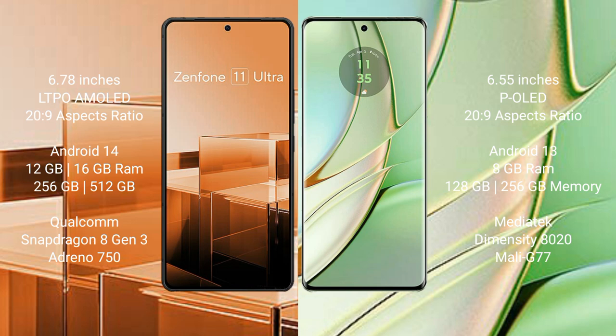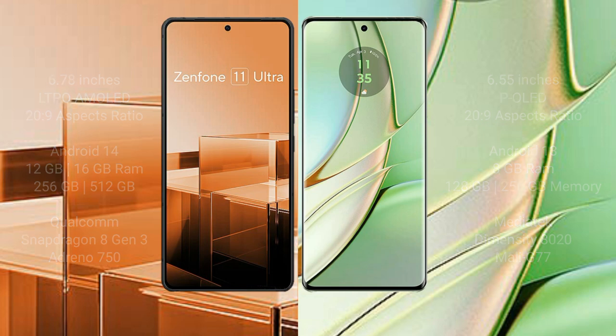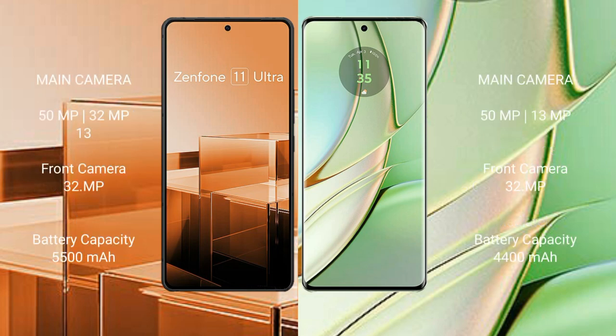The Asus Zenfone 11 Ultra comes with 12GB or 16GB RAM, 256GB or 512GB internal storage, and a Qualcomm Snapdragon 8 Gen 3 processor with 8GB Adreno GPU. The Motorola H40 comes with 8GB RAM, 128GB or 256GB internal storage, a MediaTek Dimensity 8020 processor, and Mali-G77 GPU.